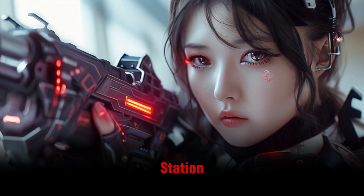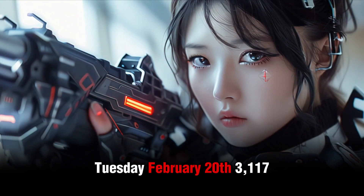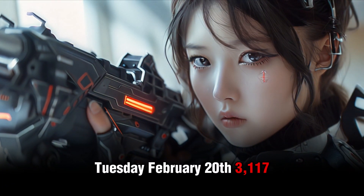High Castle Space Station, Mid-Equatorial Orbit, Earth. Tuesday, February 20th, 3,117.